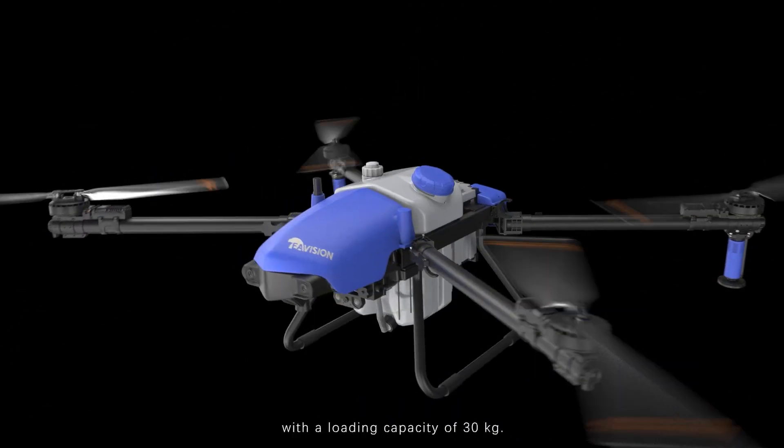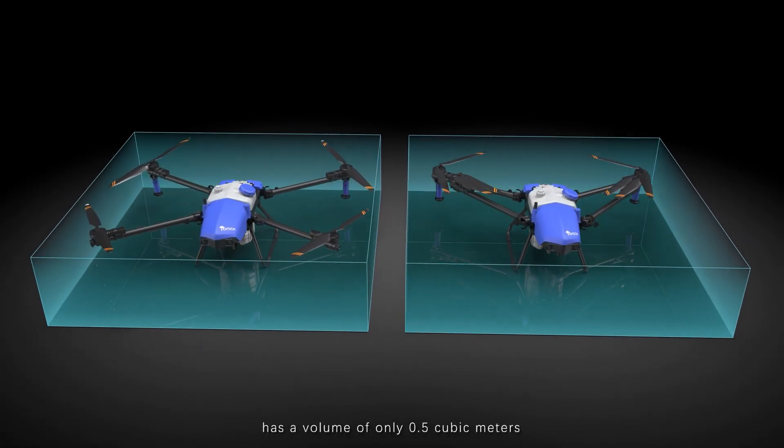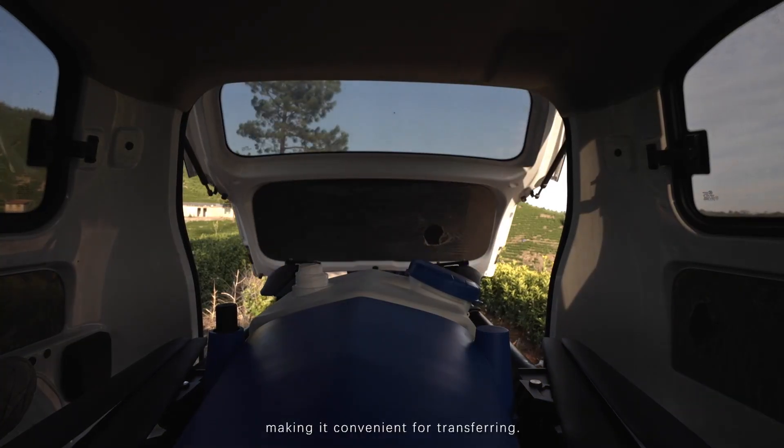High-strength composite propeller with a loading capacity of 30 kilograms. The carbon fiber body has a volume of only 0.5 cubic meters after being folded, making it convenient for transferring.